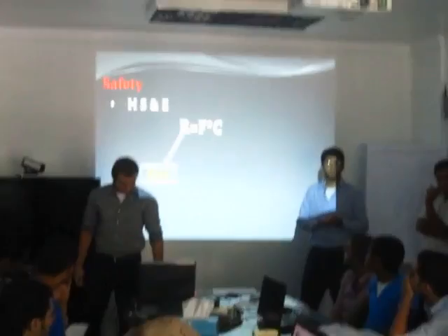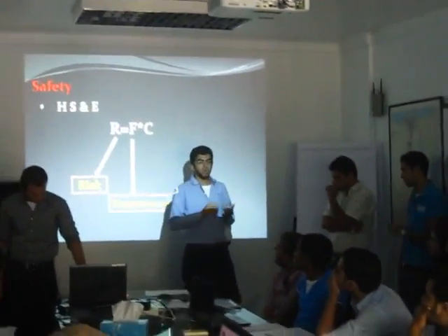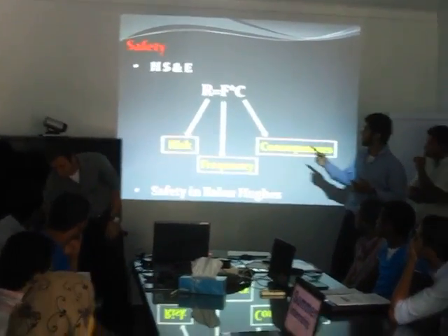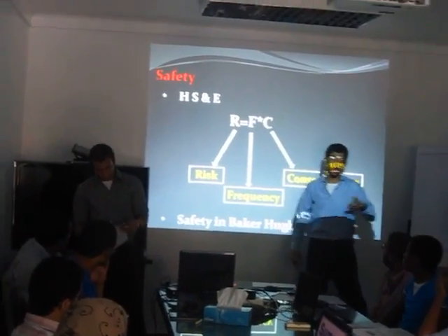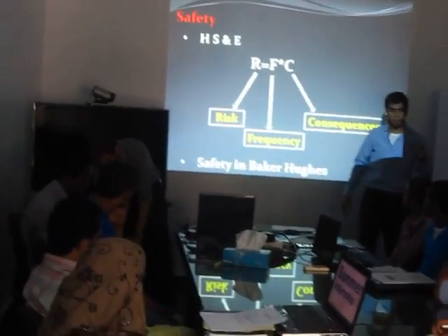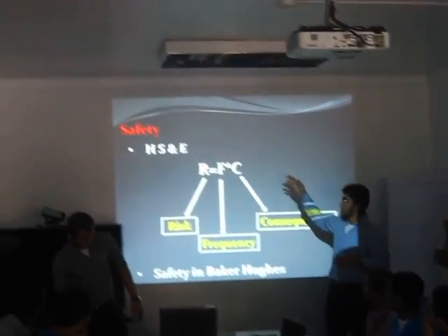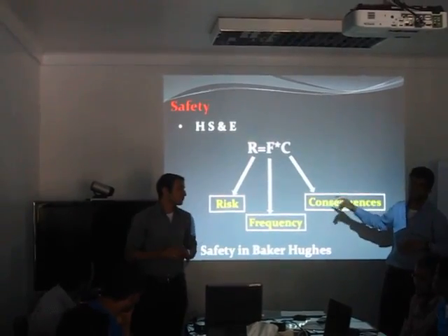Now we are going to talk about safety. HSE stands for Health, Safety and Environment. To ensure safety, we must control the risk. The risk equation equals frequency multiplied by consequences. So if we have a dangerous accident happen and the consequences are very high, we must decrease the frequency and the rate by which this accident happens.